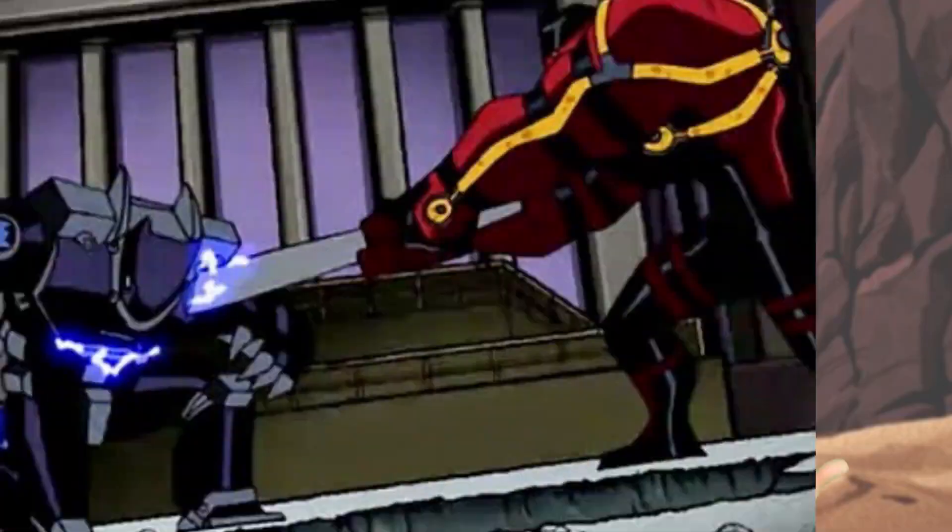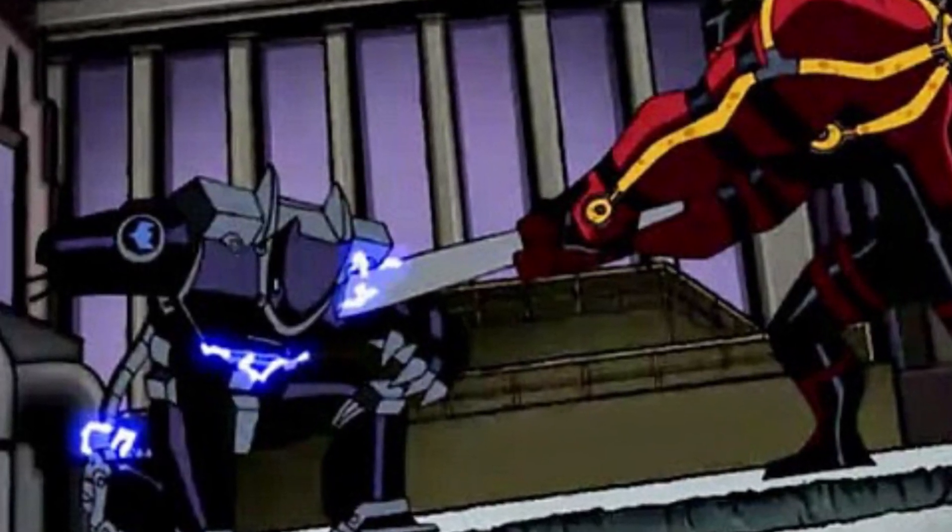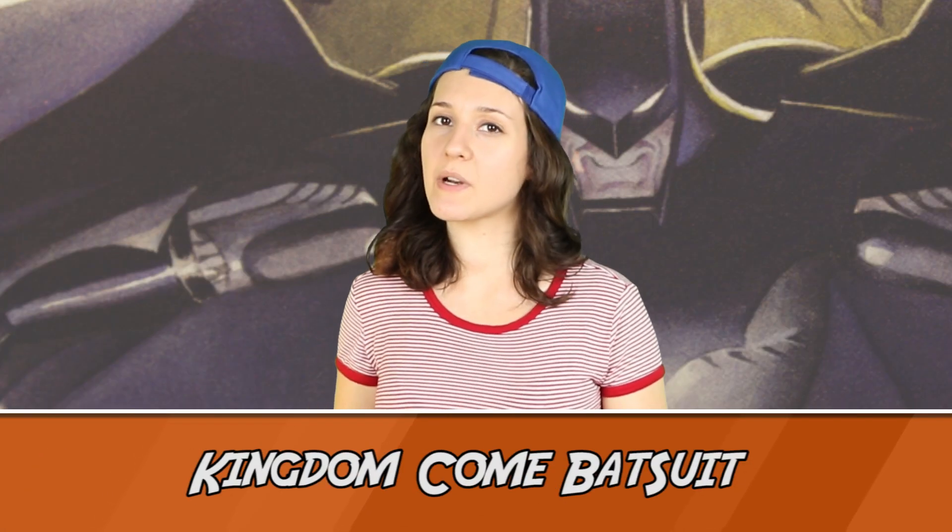That being said, the suit is still pretty impressive, and if he were fighting someone who wasn't Bane, it would probably perform much better and do some serious damage.